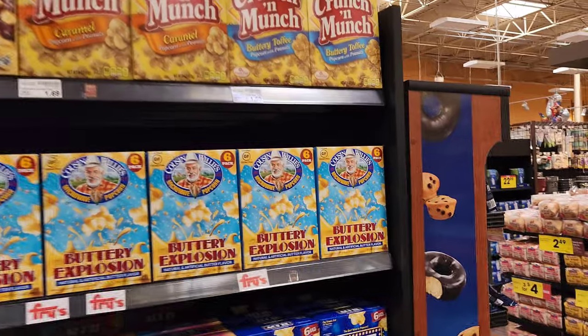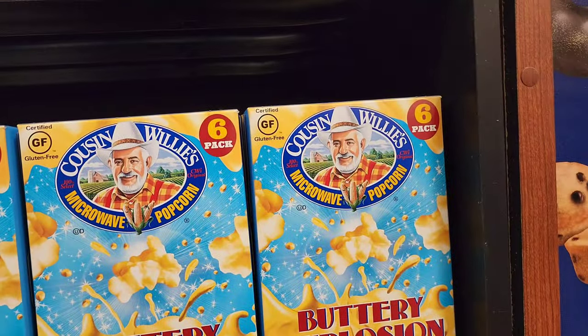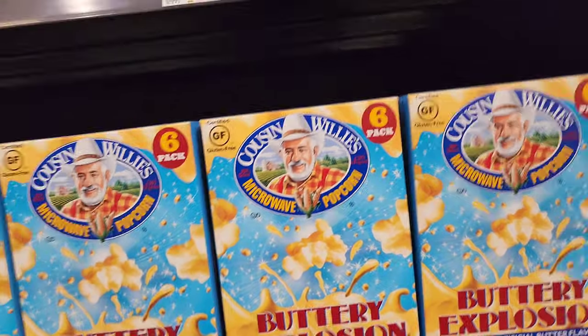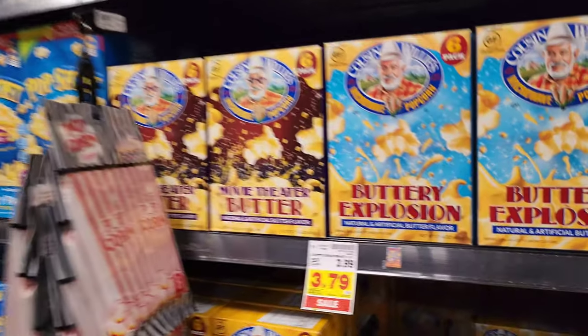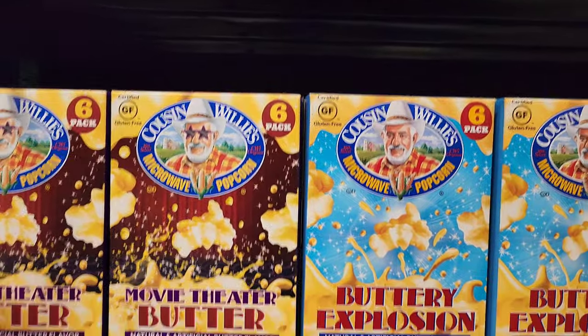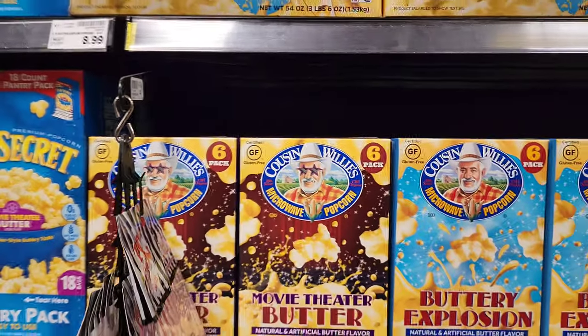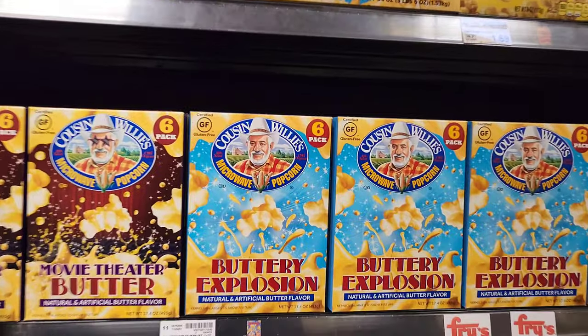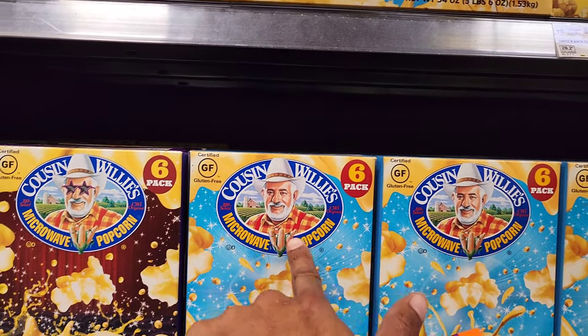Now this is interesting — I want to point this out. Gluten-free popcorn. I thought popcorn had gluten. I guess not. Comment down below if I'm incorrect. But isn't popcorn — can it have gluten in it? So how did they pull this off? These are $3.79 — Butter Explosion. The company is Cousin Willie's.